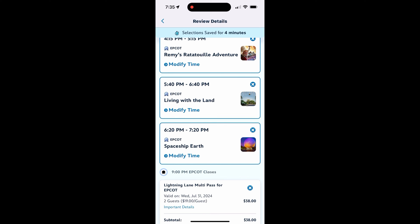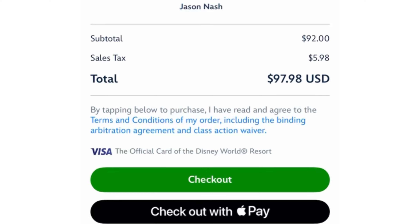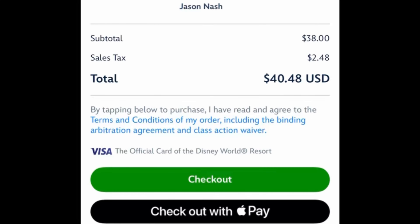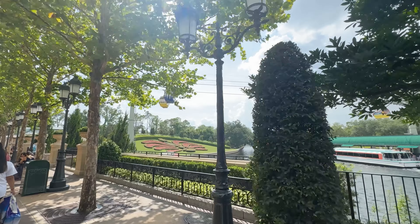Our combined price for the two of us was over $219, which can get expensive especially if you have a big family. This is where I disagree with why Disney is charging more money for something that used to be free. Our first day started in the afternoon at Epcot.